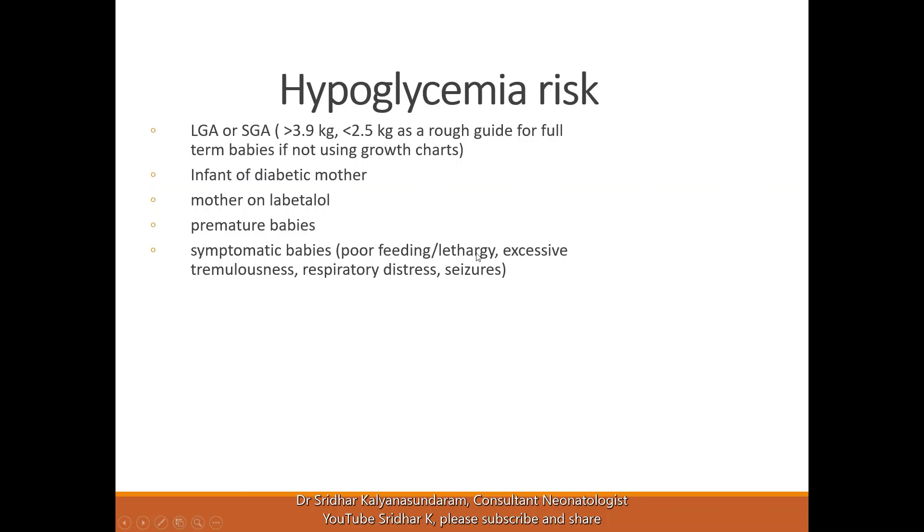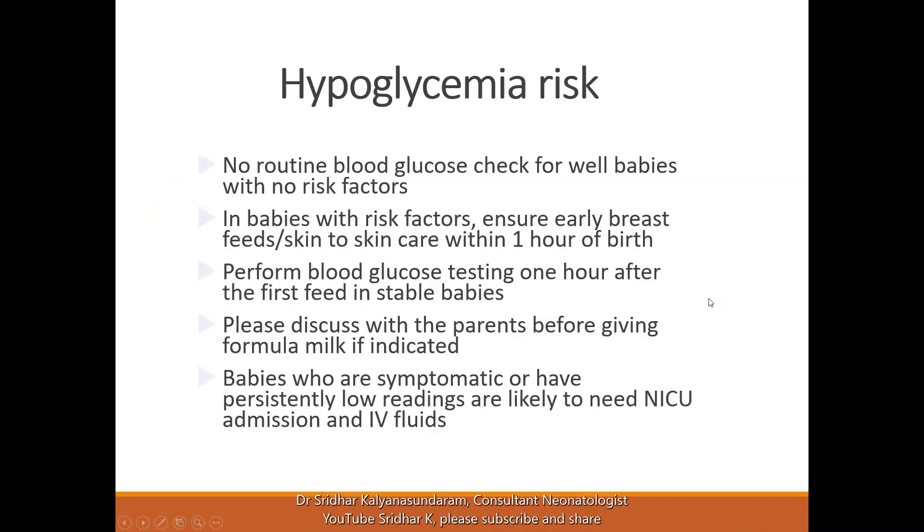Symptomatic babies can present with poor feeding, lethargy, excessive tremulousness, respiratory distress, and seizures. In these cases, we should think of hypoglycemia.